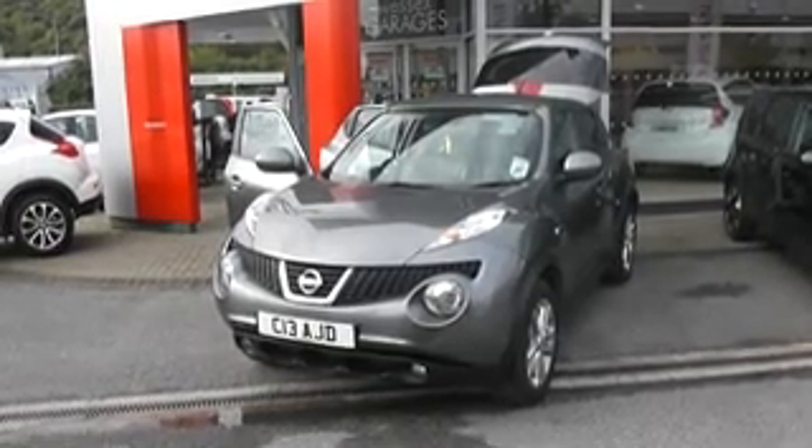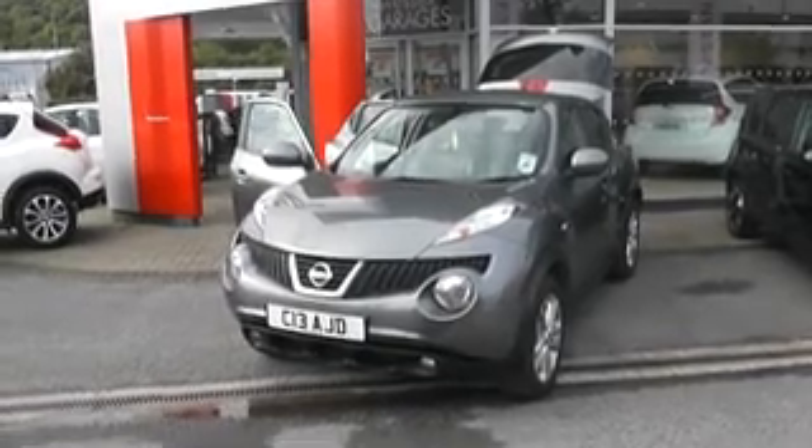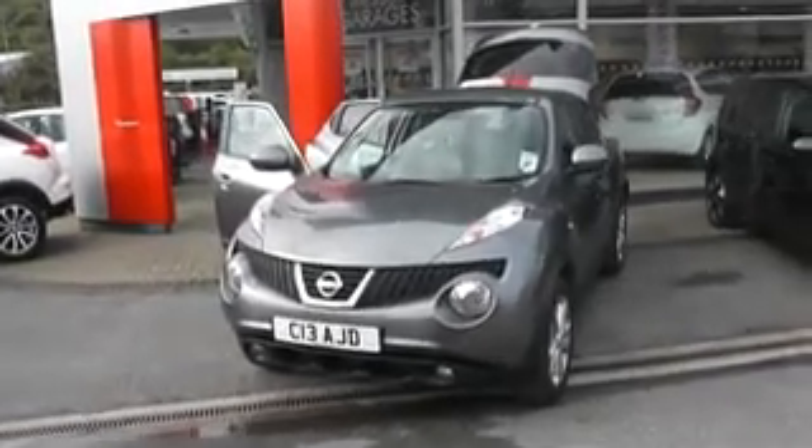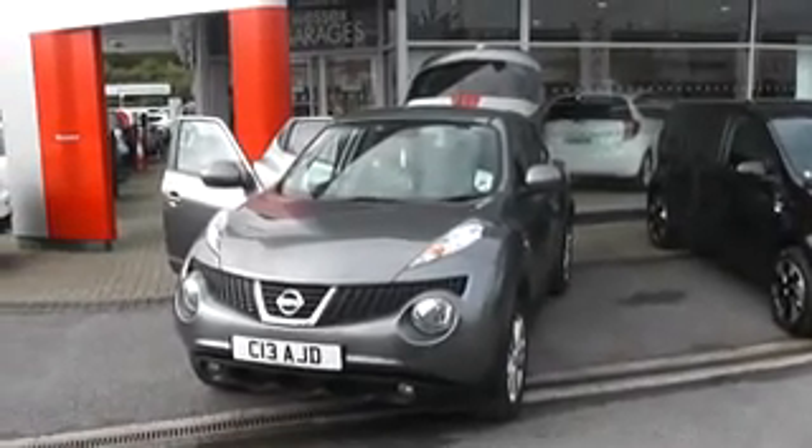This car is less than 1 year old, registered on a 13 plate with only one previous owner. All of our cars are sold with a minimum of 1 year warranty to a maximum of 3 years, with extended warranties available to purchase.